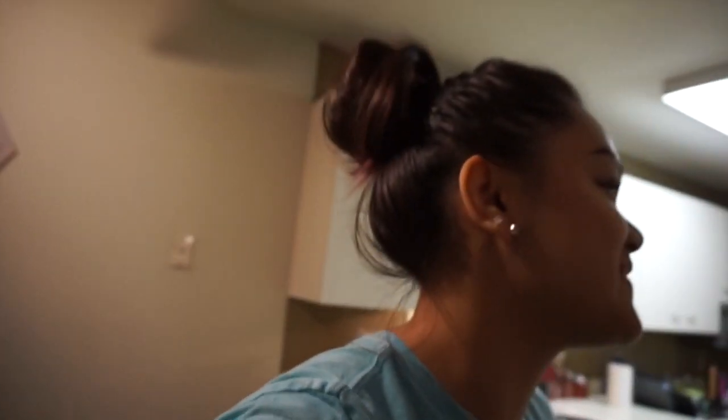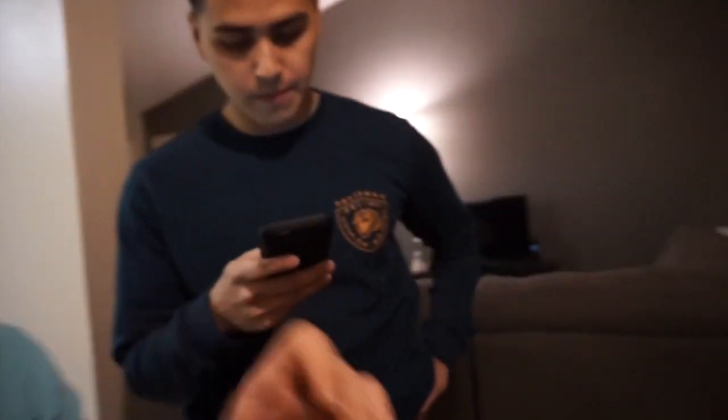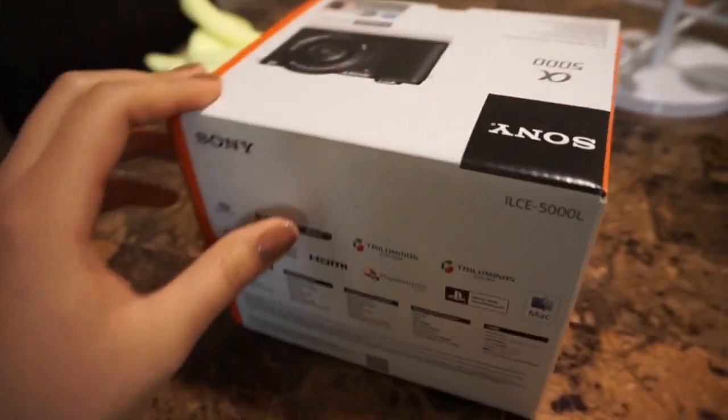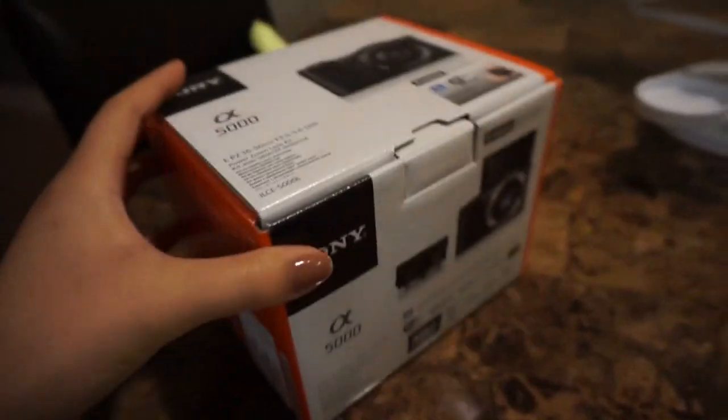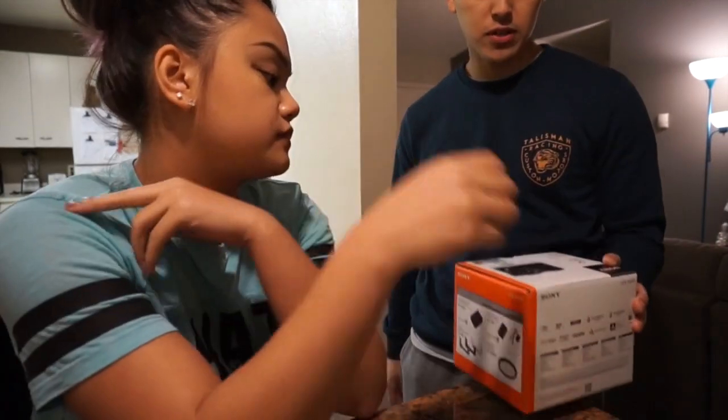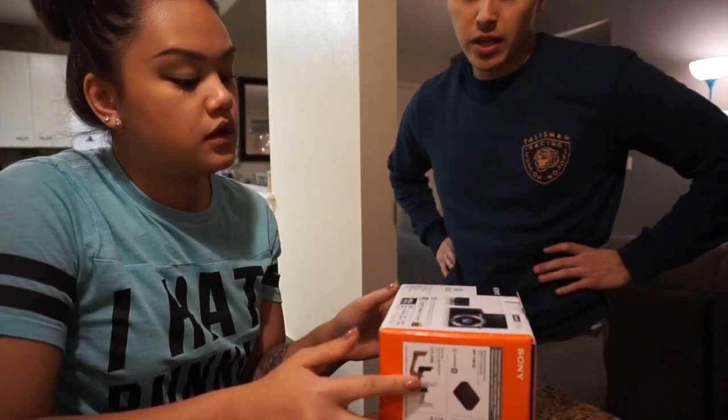Alright, this is the new camera. The lighting is kind of different because it's in lower light — the lighting is a little yellower. I wonder if you can fix it on there. But here is the bag — Sony A5000. I like that it has interchangeable lenses, that's pretty cool. You can actually change it up.